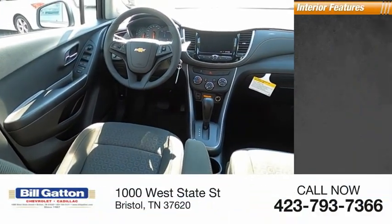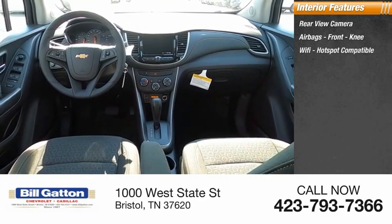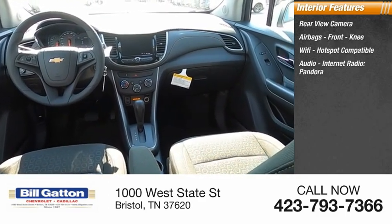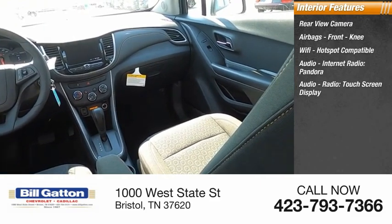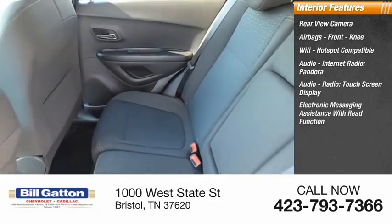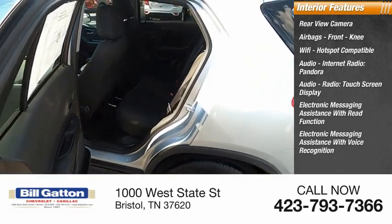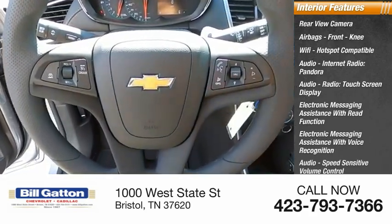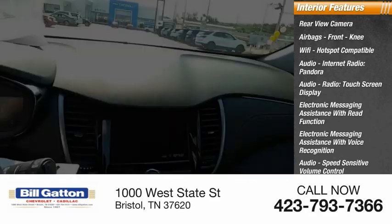Inside you'll find a rear-view camera, airbags, front knee airbags, Wi-Fi hotspot compatible, audio, internet radio, Pandora, audio radio, touchscreen display, electronic messaging assistance with read function, electronic messaging assistance with voice recognition, speed-sensitive volume control, vehicle assistance app, roadside assistance, and child safety locks.